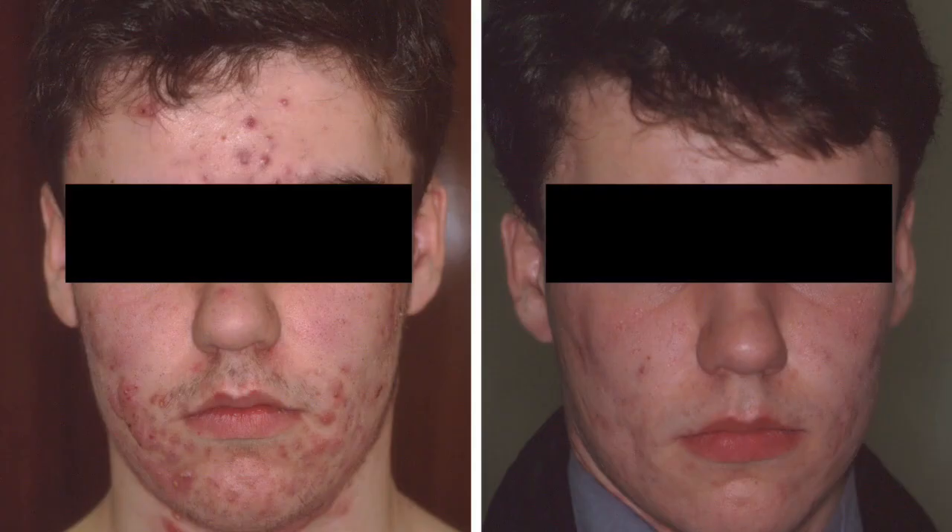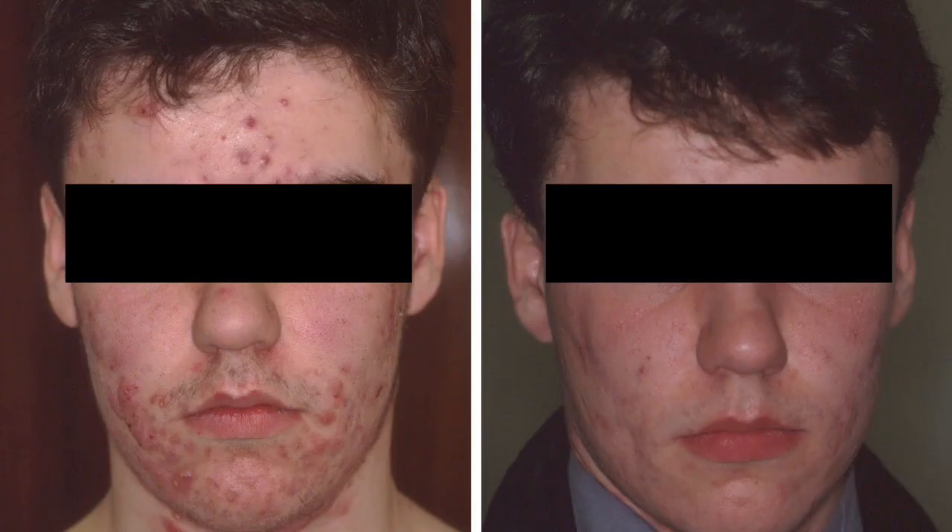Isotretinoin has transformed the management of severe and difficult acne since it was introduced in the 1980s, and these days there really is no need for people to suffer from bad acne.